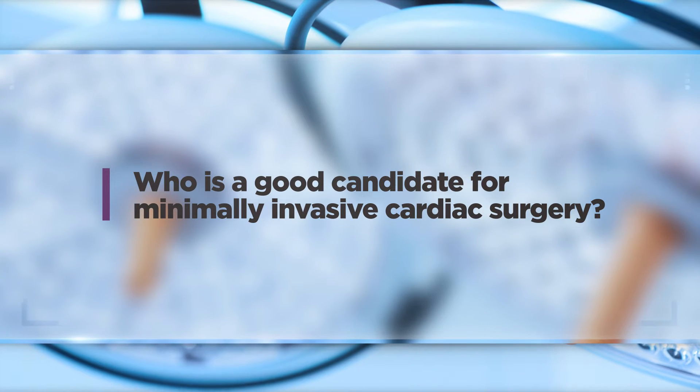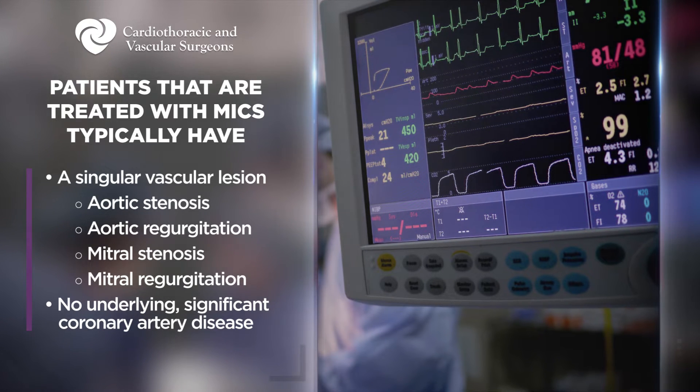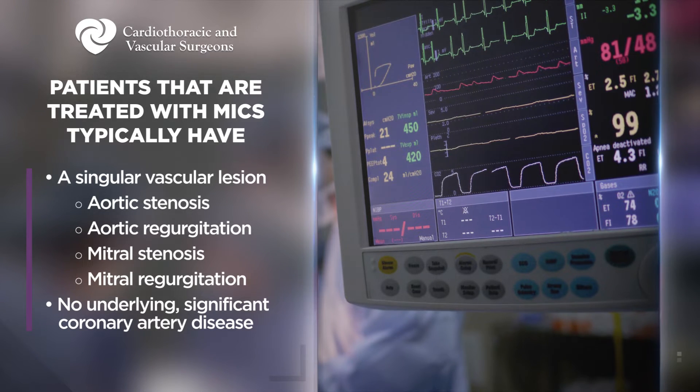Patients treated with MICS, or minimally invasive cardiac surgery, typically have a single valvular lesion — either aortic stenosis, aortic regurgitation, mitral stenosis, or mitral regurgitation — typically not both, and don't have underlying significant coronary artery disease. These patients are worked up with preoperative CT scans to assess anatomy and suitability. Patients who have had previous cardiac surgery are typically not candidates for minimally invasive valvular surgery on their second operation because of scarring around the heart and mediastinum.